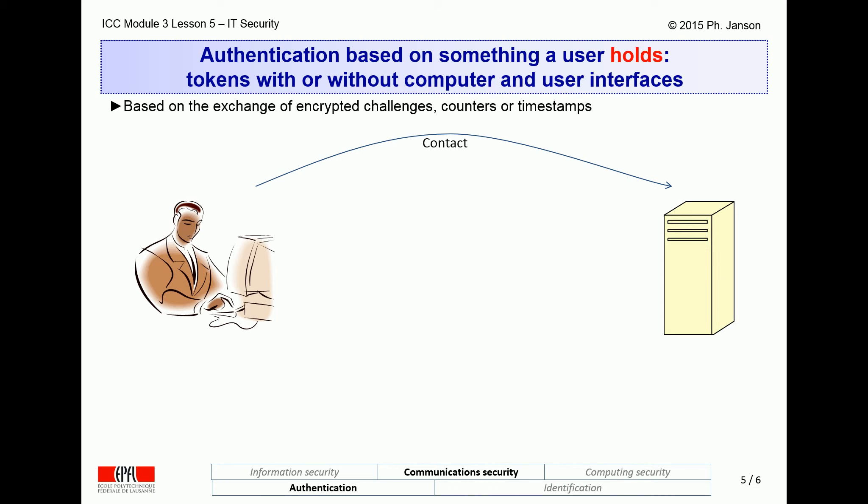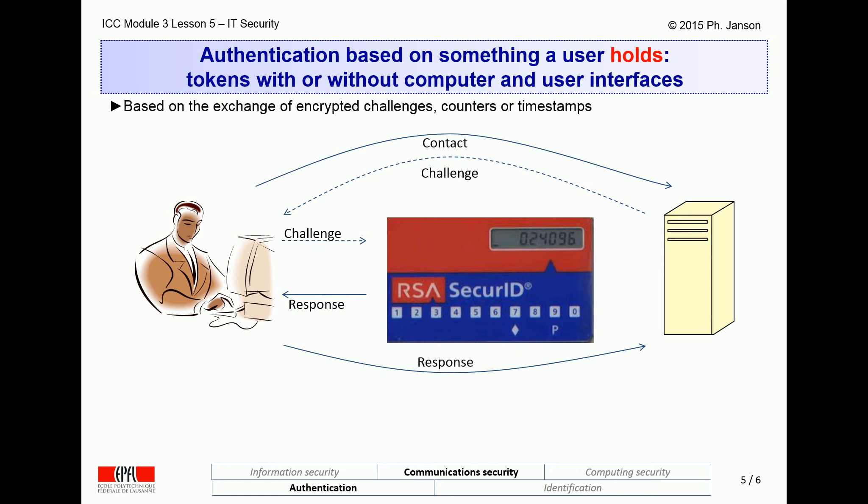Besides biometrics, the other classical two-factor authentication method calls for the use of something that users hold, namely hardware tokens. These come in different flavors, all of them including a tiny cryptographic chip or a reader for a chip card that includes a personal cryptographic key for the user. The first type of token has no computer interface, but a user interface with a small display and a numeric keypad. The target computer sends the user a unique one-time random number called the challenge, which the user types into their token. The token then displays the personally encrypted version of that challenge, which the user reads off and types back into their device keyboard to send to the target computer, together with their password.